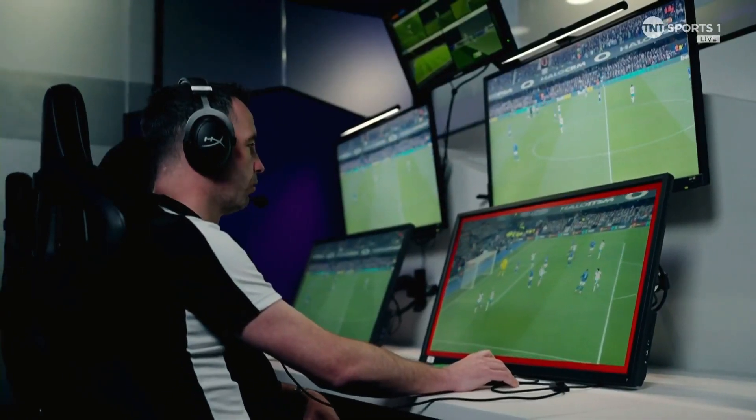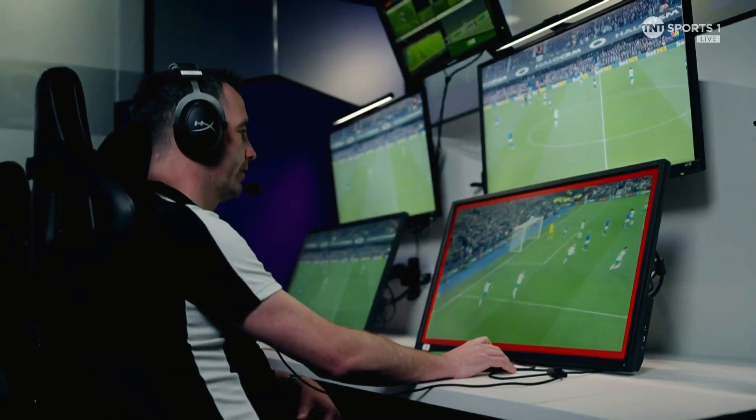I recommend that you award the goal. The player is onside — award the goal.